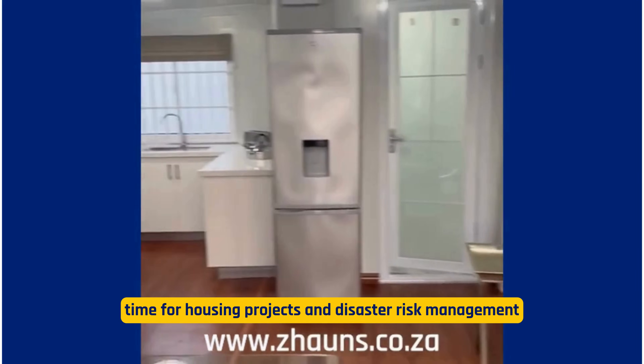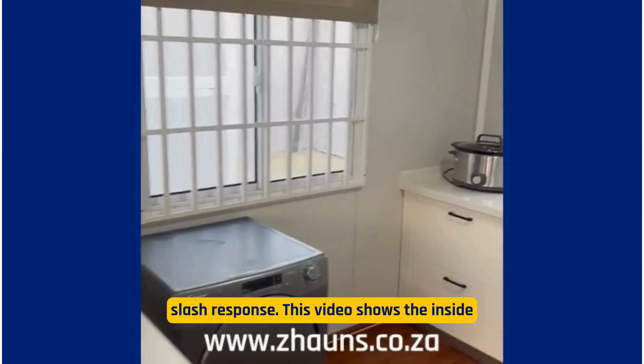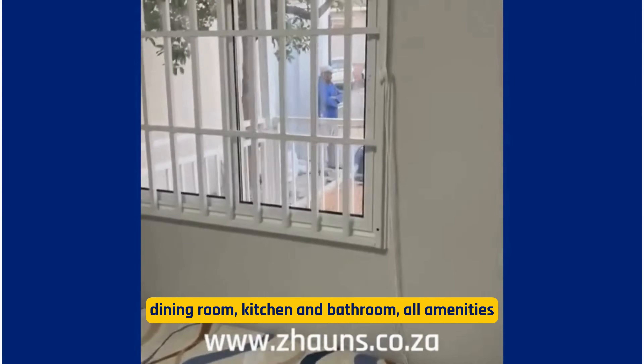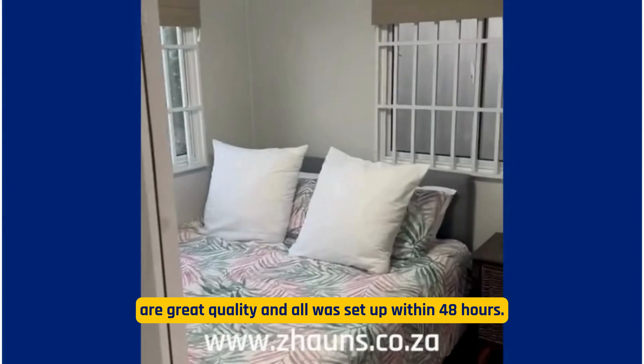This video shows the inside of the two units. As you can see, they have one or two bedrooms depending on the model chosen, a lounge and dining room, kitchen, and bathroom. All amenities are great quality and all was set up within 48 hours.